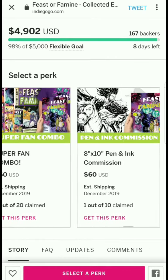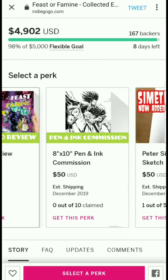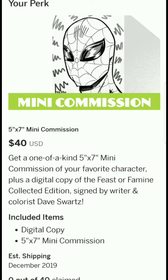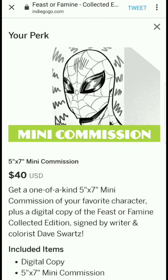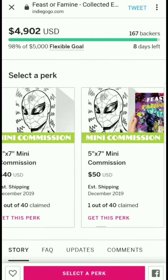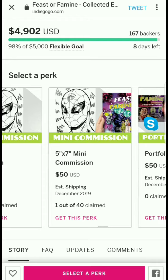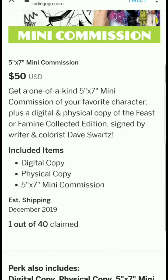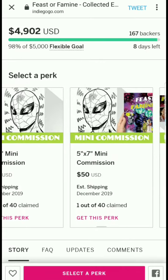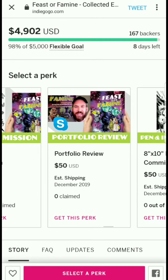There's a 5x7 mini commission tier — get a one-of-a-kind 5x7 mini commission of your favorite character plus a digital copy of the collected edition signed by Dave Schwartz. There's also a variant that adds the physical copy for about $10 more.